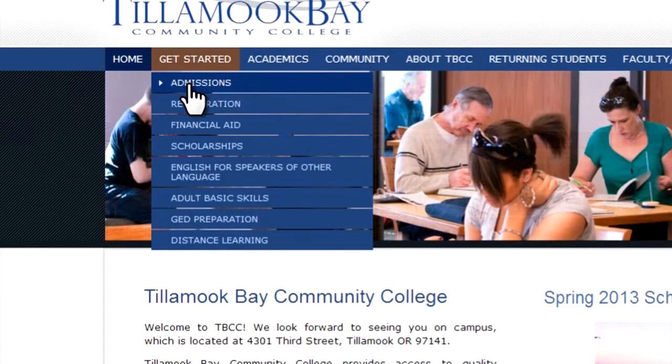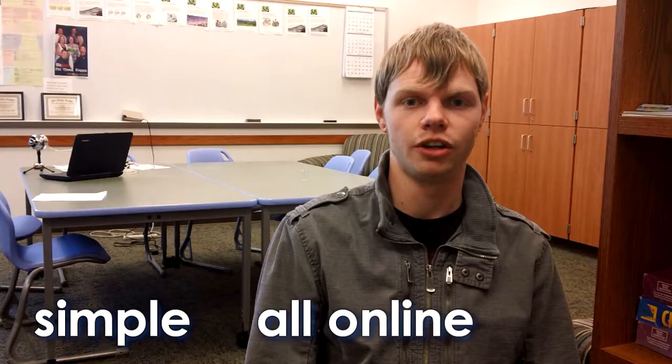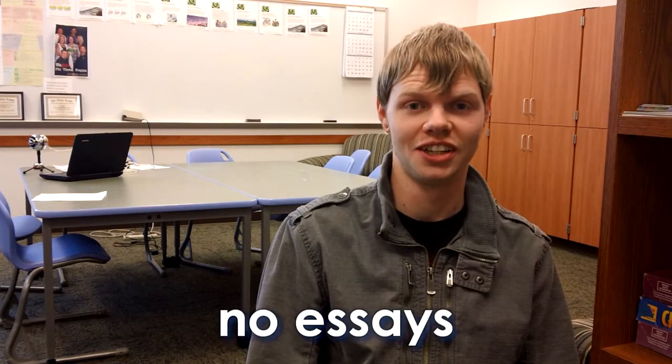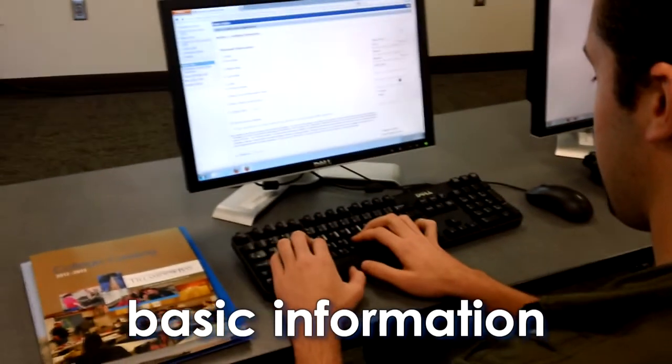Students who want to get started at Tillamook Bay Community College can follow through applying to the college online. The application process is very simple. It's all online. Everything is free and you don't have to write any essays, which is nice. The application will simply ask for personal information and any educational background that you might already have.